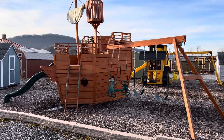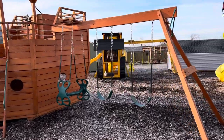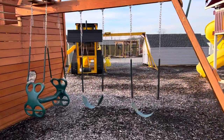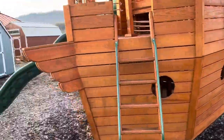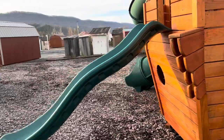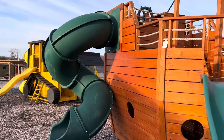And we've got a pirate ship for you here. This pirate ship has a three-position swing beam with two belt swings and a dual rider. It has two sliding boards — the wave slide and the turbo twist slide.